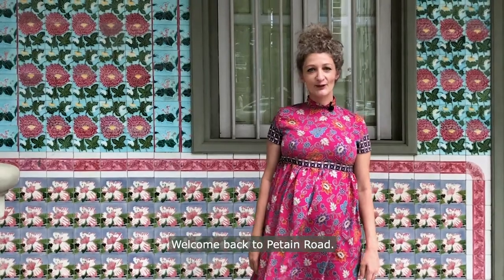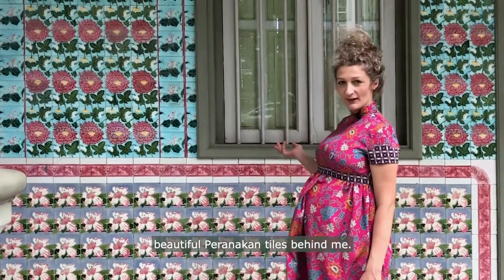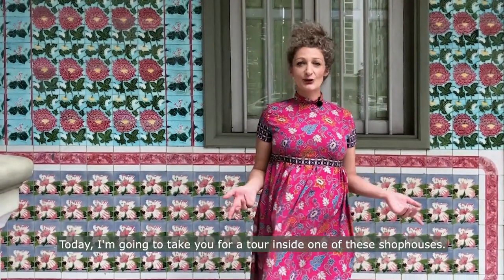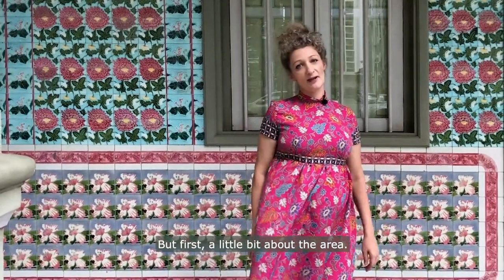Welcome back to Patane Road. In my last video I talked about the history of these beautiful Peranakan tiles behind me. Today I'm going to take you for a tour inside one of these shop houses, but first a little bit about the area.